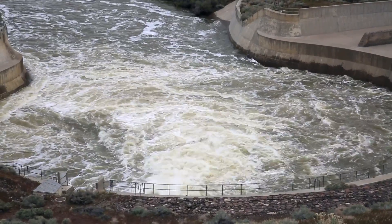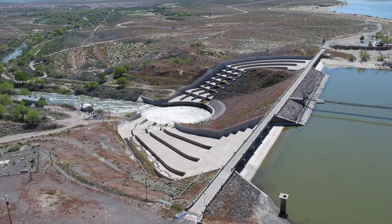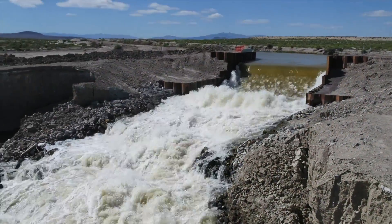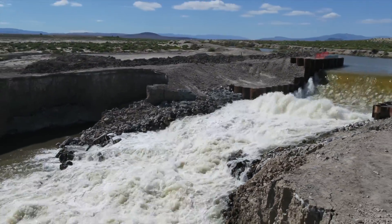With Lahontan Reservoir on the rise, preparation to safely release water began. Below the Lahontan Dam is a diversion dam that divides into three sources that provide for water to be distributed throughout the valley: the Carson River Channel, the T-Line Canal, and the V-Line, which is the foremost carrying canal in the system.